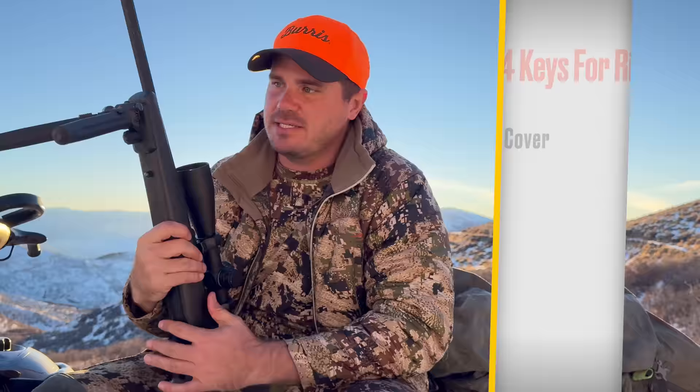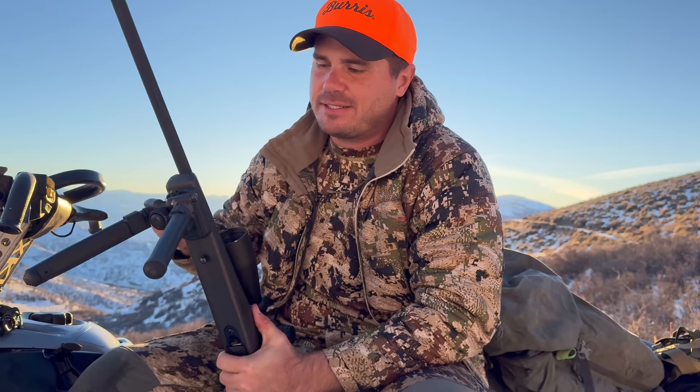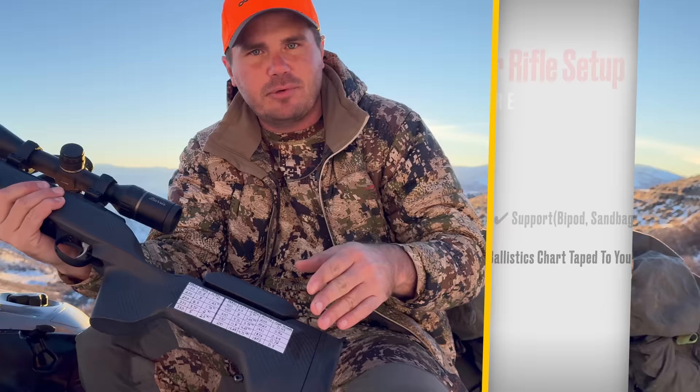Third is support. I have a bipod on here, which is a rarity for me because I almost always have my backpack with me. I plunk my backpack down and shoot off that. About 90% of my shots over the last five years — from Texas to Alaska to Utah to Idaho — I've been able to get prone. I'm always looking for a spot where I can get prone to take a shot. Fourth: having a data card on your gun. Apps are great too, but it's so nice to have your yardages and MOA right there for a quick situation.